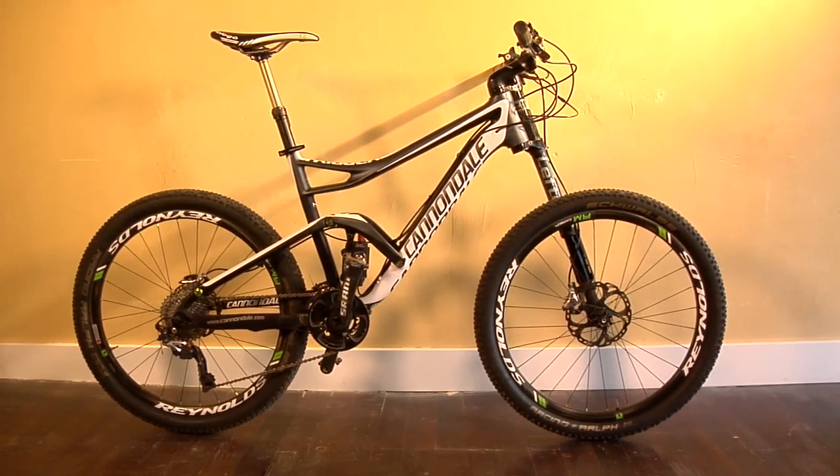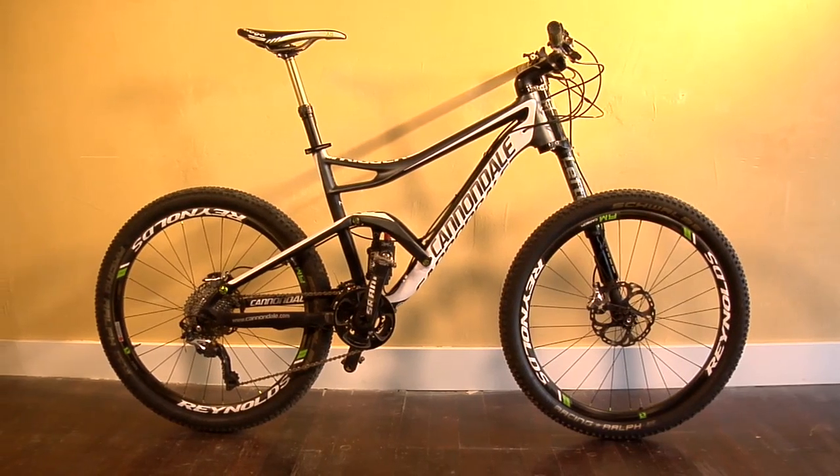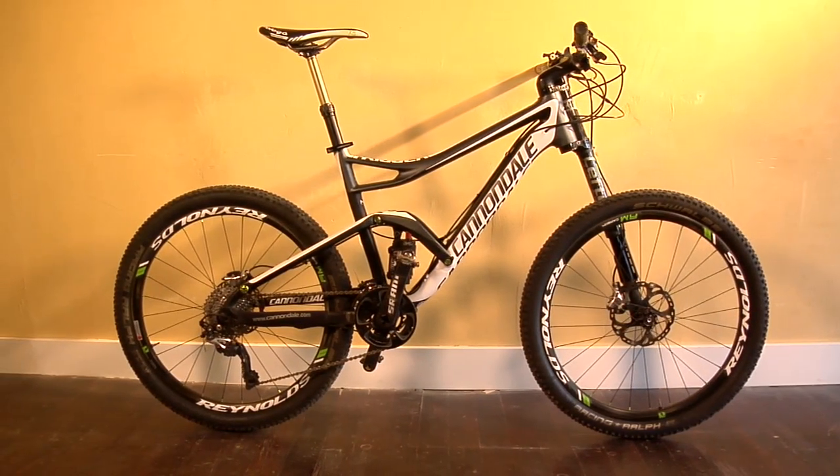The only thing I was a little disappointed about is there's no rear through axle. We've gotten along for years without them, but they're becoming such an advantage and it's becoming the prominent standard now.